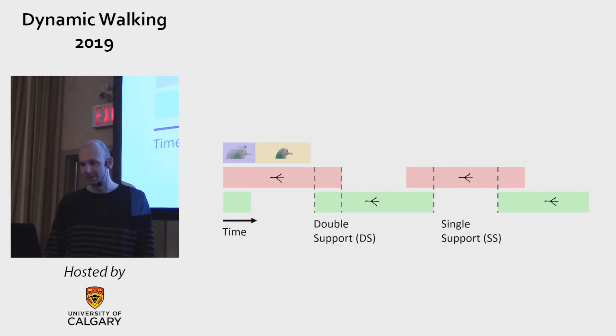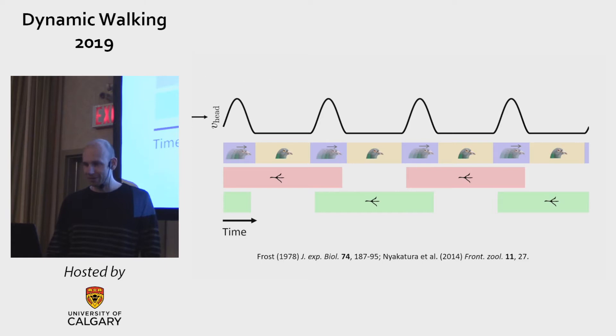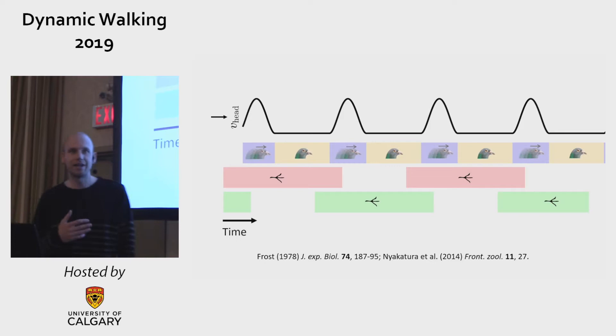This is the footfall pattern of a walking bird with single and double support phases. We define the hold phase as when the bird is keeping its head stationary, and the thrust phase as when the bird is moving its head. Experimentally it has been found that this thrust phase occurs around double support, and that's principally not necessary because you could conceivably shift the phasing of this thrust phase in any way with respect to the gait cycle.